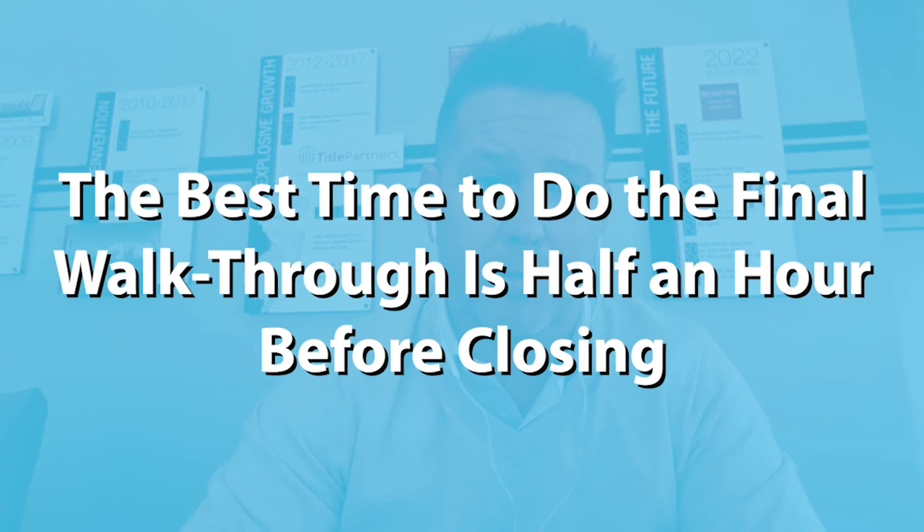So we highly recommend a walkthrough. Most of the time, right before — half hour or so right before closing — that's the best time to do it. If you do it a week before, something could happen, who knows. But you want to go ahead and take a look at the property, make sure that what you're buying is still the same as what you thought you were buying, and then go right to closing afterwards.